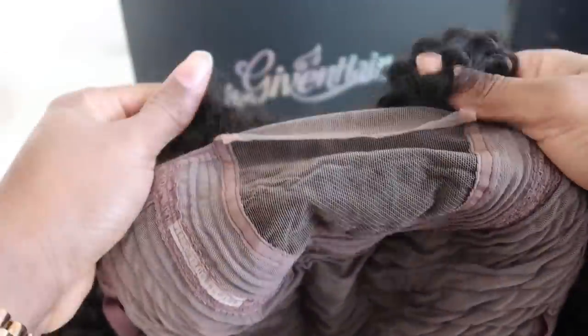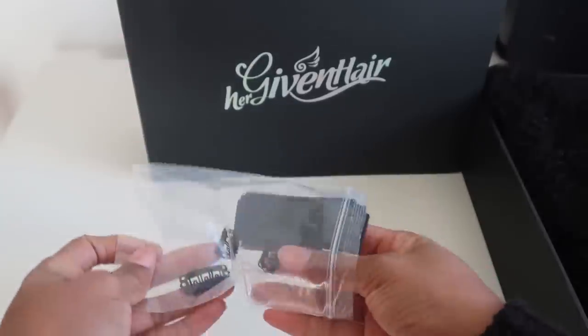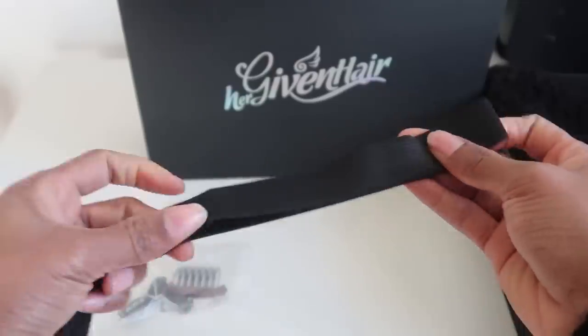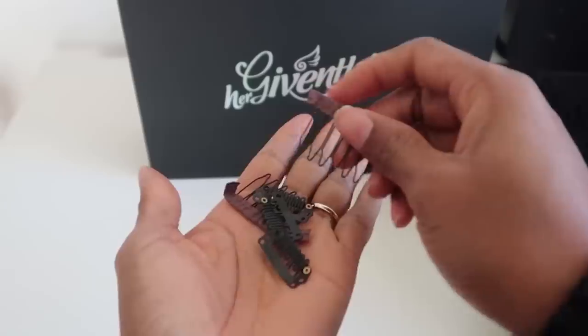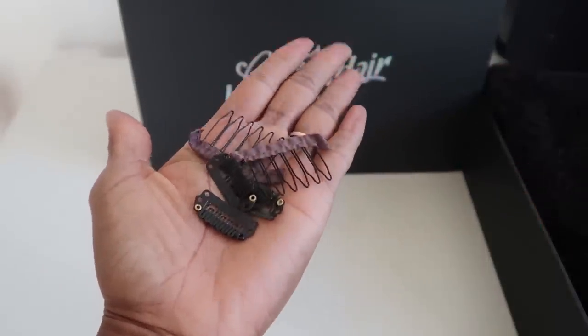As you can see, it's just a lace closure with the bangs. For extra stuff, they also give you an elastic that you can sew on your wig to make it even tighter, and they also give you extra combs and extra clips. I really think they go out of their way to make your wig look snatched. That is the wig right now after I took it out of the packaging.